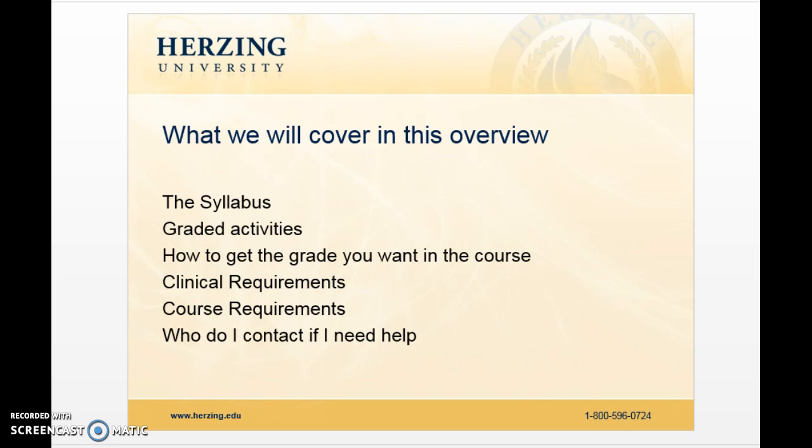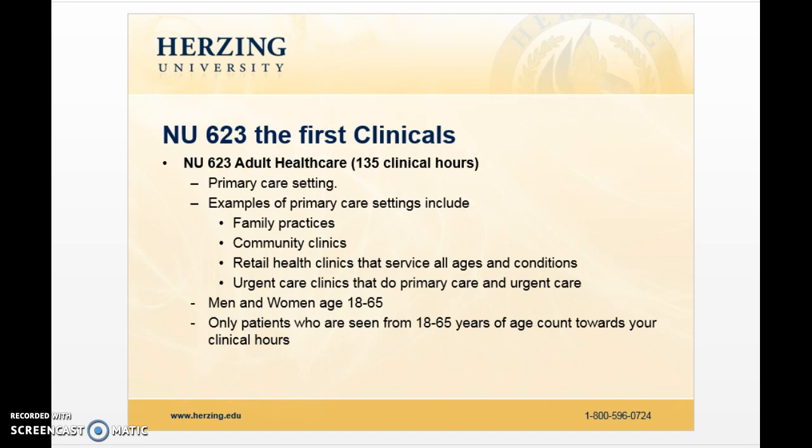Let's start with 623. The first clinical that most people usually do is 609 first — that's the first clinical course — and then there's 623. It doesn't matter if you don't do it in that exact order, if you decide to go to peds first or women's health, but most people do it this way.